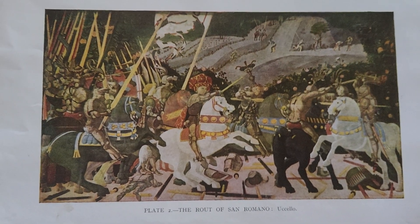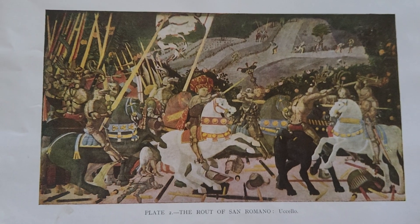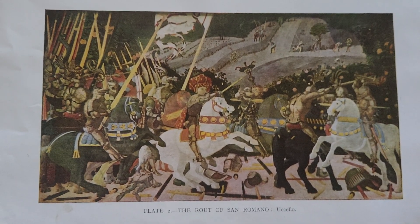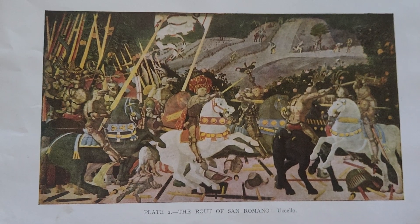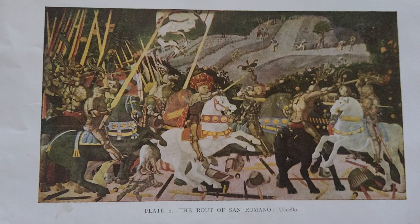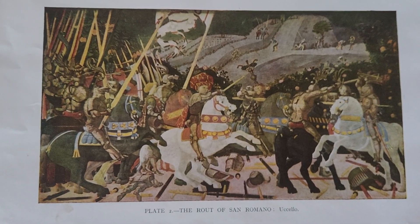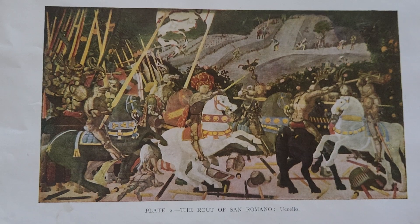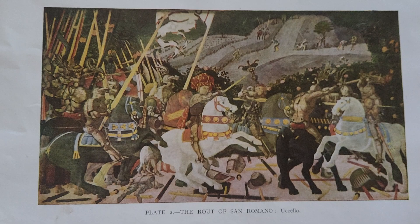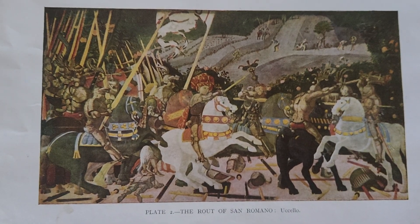These paintings not only celebrate military valor but also reflect Uccello's interest in geometry and perspective, marking an important evolution in Renaissance art that would influence future generations. Over time, the Rout of San Romano has become iconic within art history, representing both Uccello's unique style and the broader context of Renaissance art's development. They have been referenced in various cultural contexts, including films and television series that highlight their historical significance.